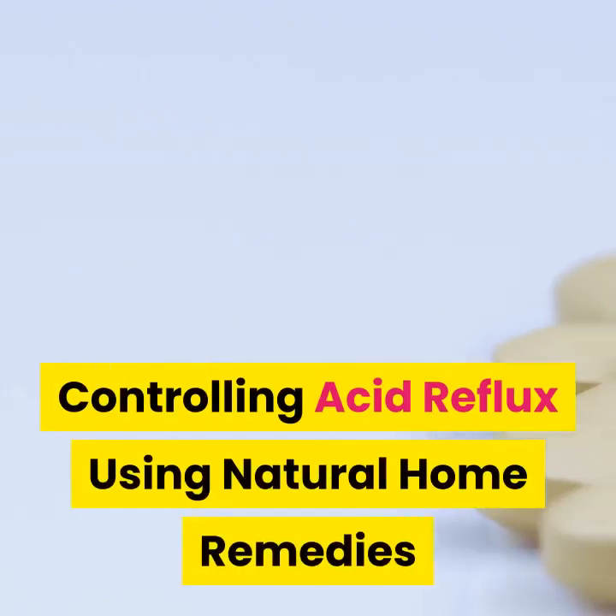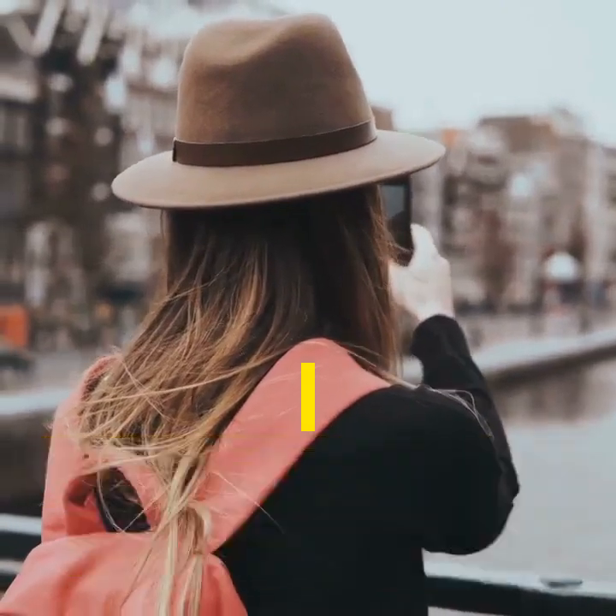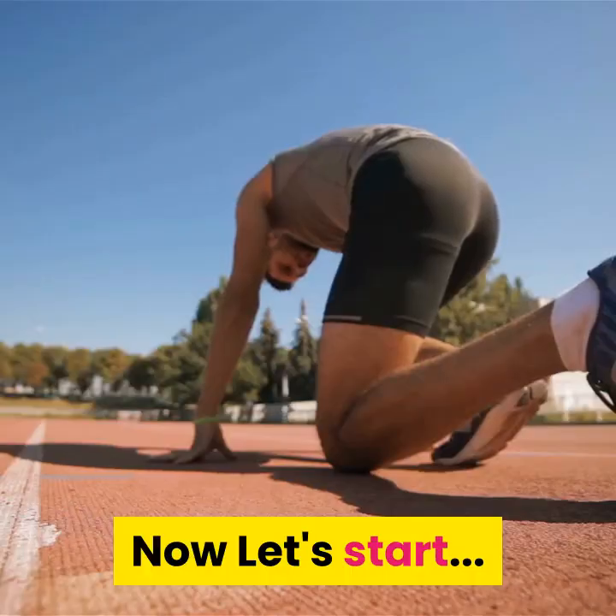Controlling acid reflux using natural home remedies. Before we begin, please don't forget to hit the like and subscribe buttons as well as the notification bell to be updated on future health-related videos. Now let's start.